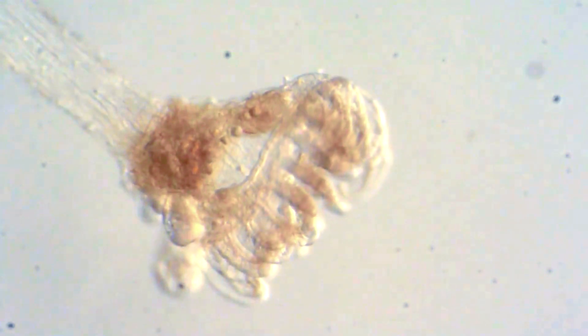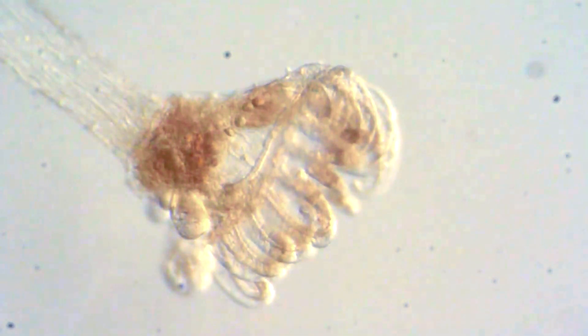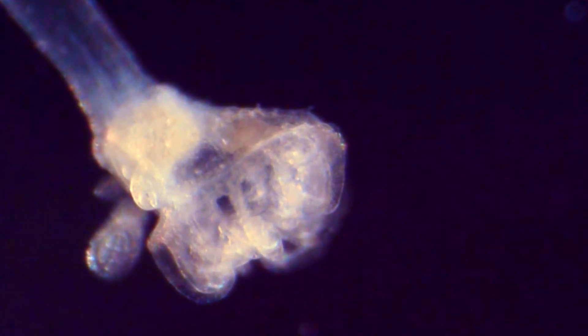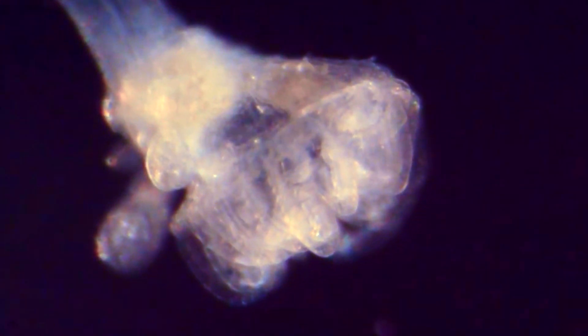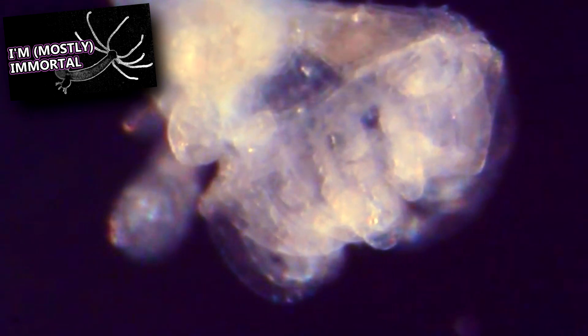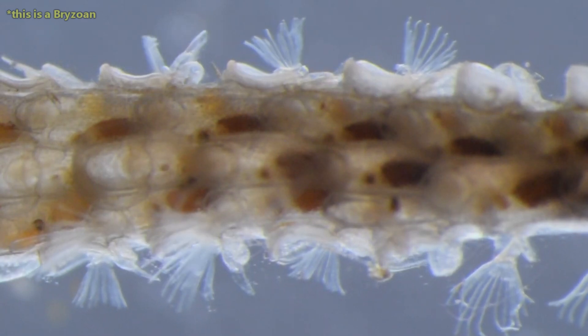Most entoprocts have both male and female organs. However, most do not present both sets of sexual organs at the same time. They'll start out as either male or female and eventually change, sometimes years later, into the other. All of them can reproduce asexually as well. They do this by budding, much like a hydra who creates clones of itself. These clones become part of the colony in which the entoproct lives.